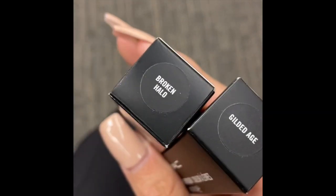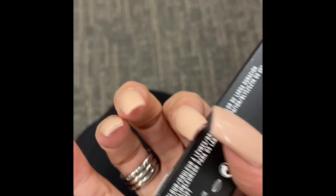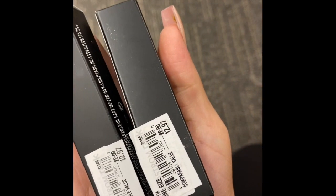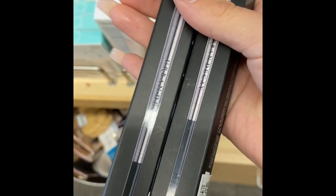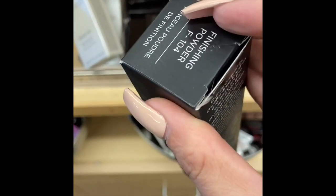I found the MAC Grand Illusion liquid lip color in two colors — Broken Hollow and Gilded Age — both super pretty at $12.97 each. I still think that's pretty steep for MAC. Then I found two flat shader brushes for $11.97, and a fluffy powder brush — the price was at the bottom — for $19.99.